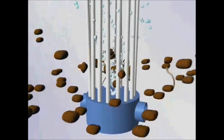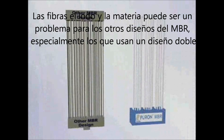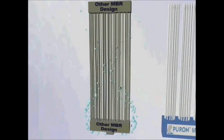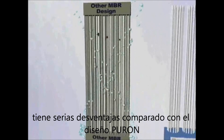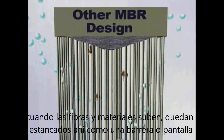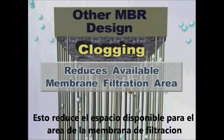Puron MBR technology solves the problem of clogging. Hairs and fibrous material can be a big problem for other MBR designs, especially for hollow fiber modules that use a double header design. Double header modules have a serious disadvantage in comparison with the Puron design. When hairs and fibrous material within the sludge enter the membrane module, they float to the top due to the air scouring. The upper header acts like a barrier or screen, leading to clogging. This reduces available membrane filtration area, which affects system performance.